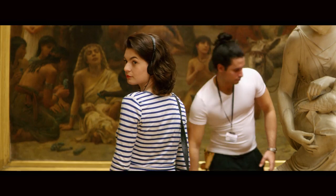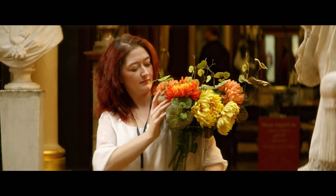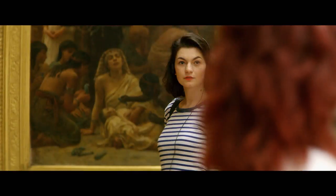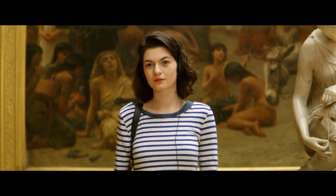Up next, Dante Gabriel Rossetti's red-haired beauty: the lovely Venus Verticordia, commissioned around 1863. Her eyes fix the viewer like a dart, luring us in with an almost devilish sensual magnetism.